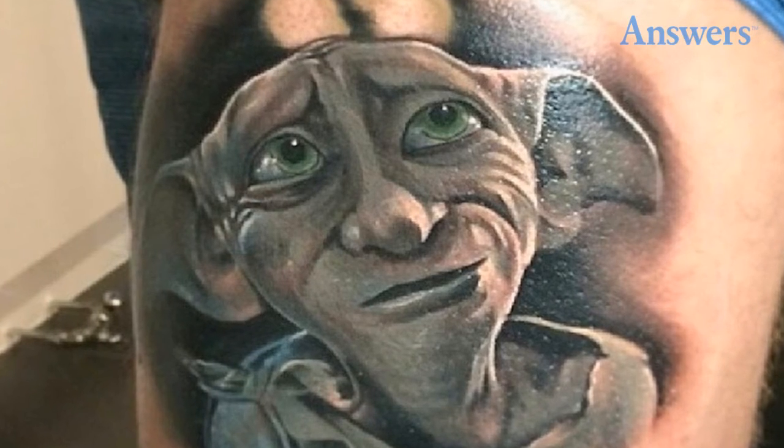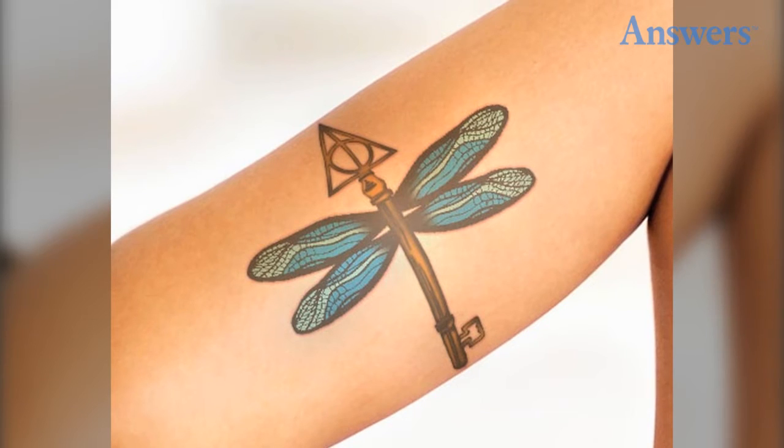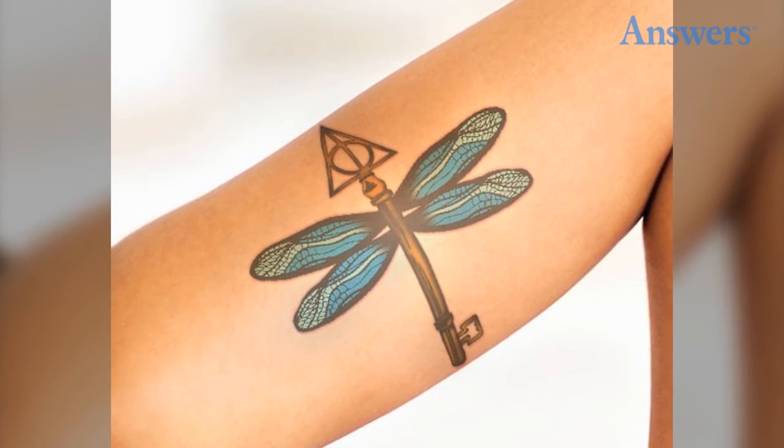Dobby — poor Dobby. A stunning mashup of the Deathly Hallows and a flying key. And a simple nine and three quarters wrist piece.